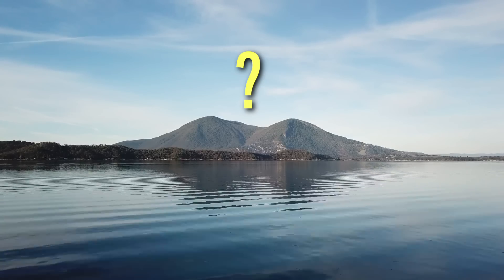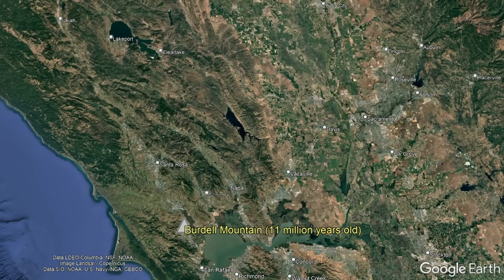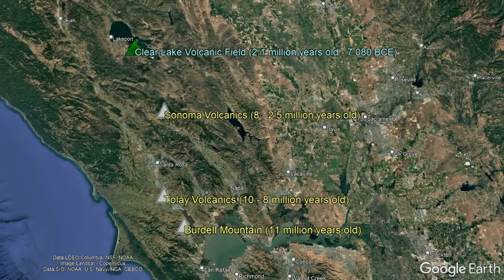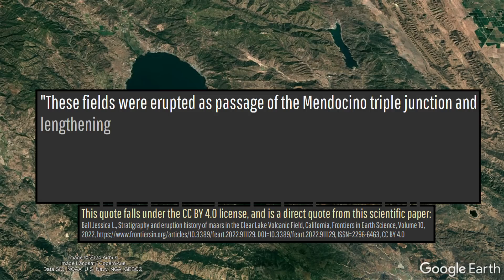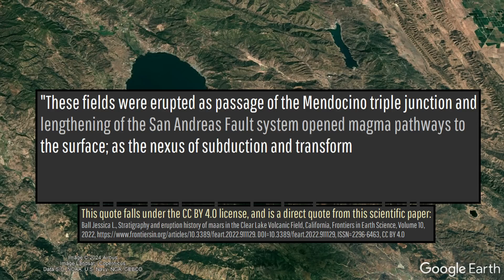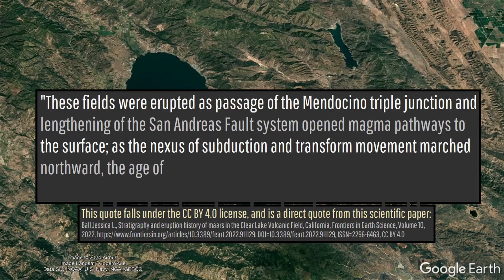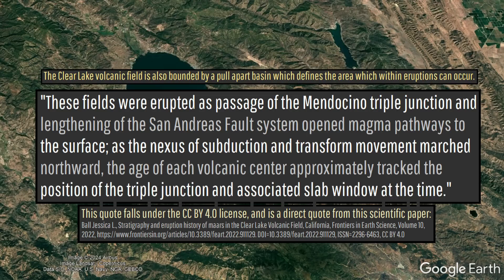But why does this volcanic complex exist in the first place? The Clear Lake complex is merely the youngest of a chain of slowly northward-trending volcanic fields, the others of which are long extinct. These fields were erupted as passage of the Mendocino triple junction and lengthening of the San Andreas fault opened magma pathways to the surface. As the nexus of subduction and transform movement marched northward, the age of each volcanic center approximately tracked the position of the triple junction and associated slab window at the time.